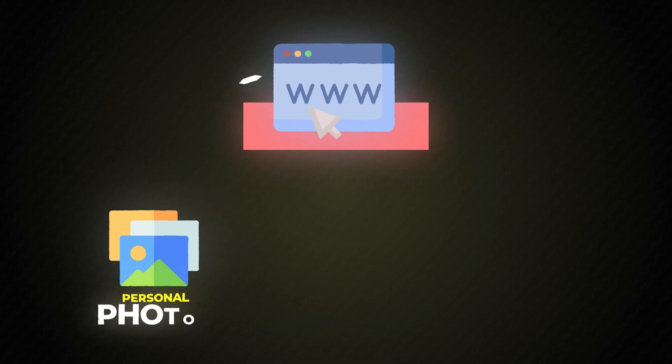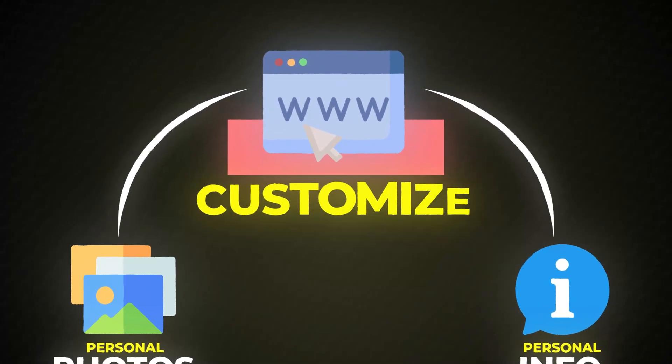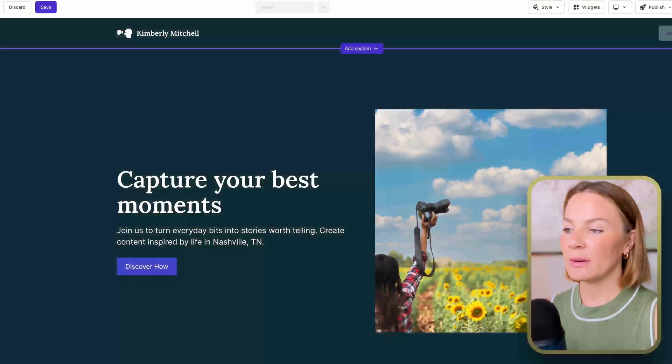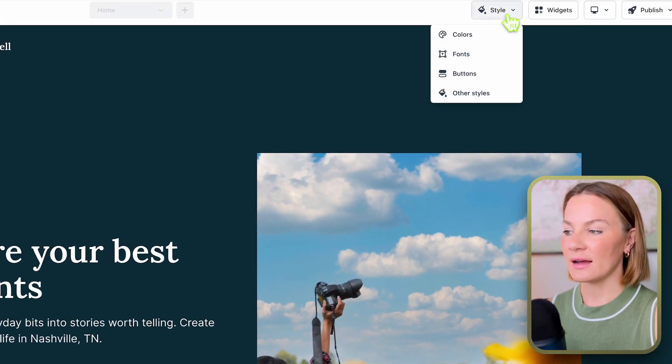I really want to personally go in and personalize these sections and create a website to my exact liking. I want to add personal photos, personal info, and customize it to be just how I like it. If after creating your website with AI you want to go in and customize too, watching this portion of the video is going to make it super easy and save you a lot of time. Let's start with the color palette.